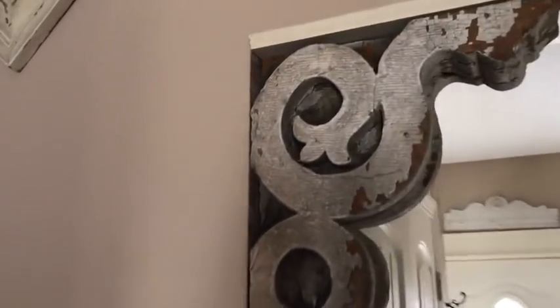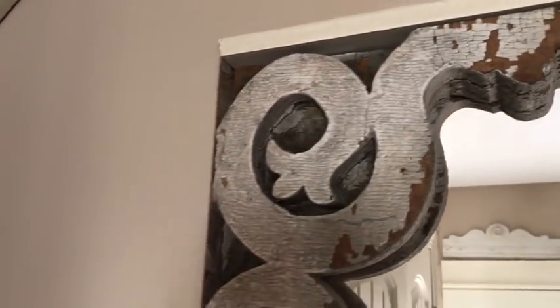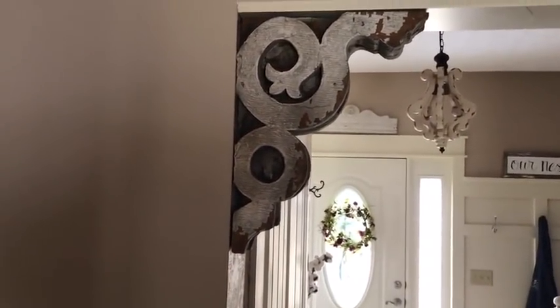We're in the entryway now. I'm going to show this corbel up close so you can see how good the chippy paint is. That was right around $20. It's pretty large — kind of hard to tell in the video, but it's a pretty large piece.